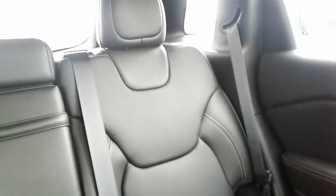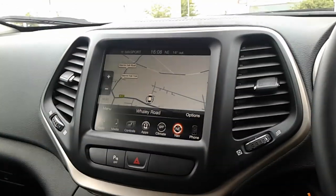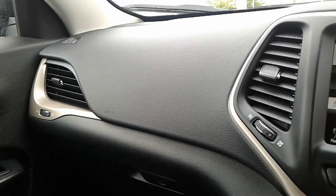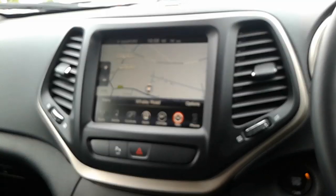Finally, in the rear of the vehicle the seats accommodate a further three people, and again the same leather as you have in the front. For more information on the 67 plate Jeep Cherokee, visit our showroom on Claycliffe Road in Barnsley, or visit our website at www.pensicongroup.co.uk. Thank you for watching.